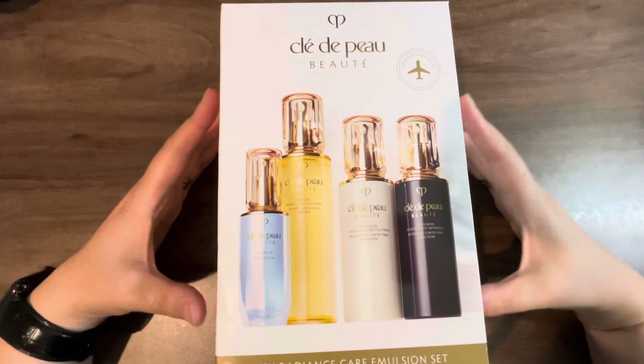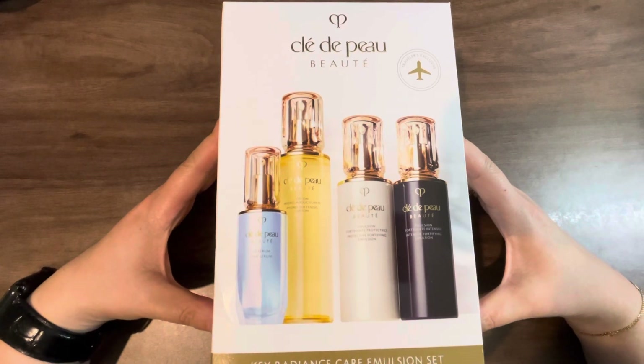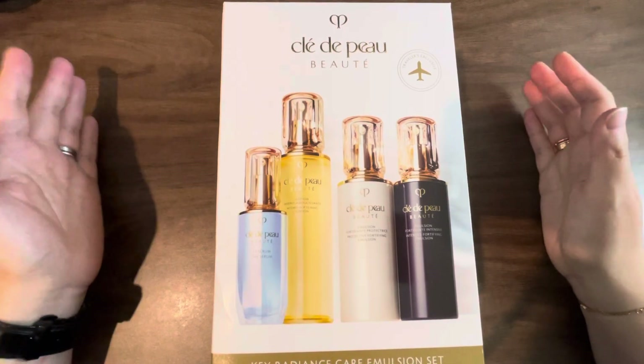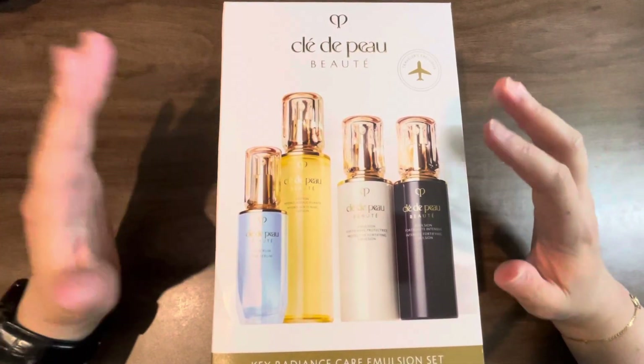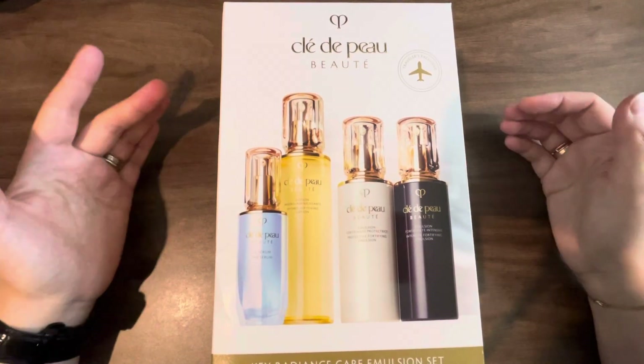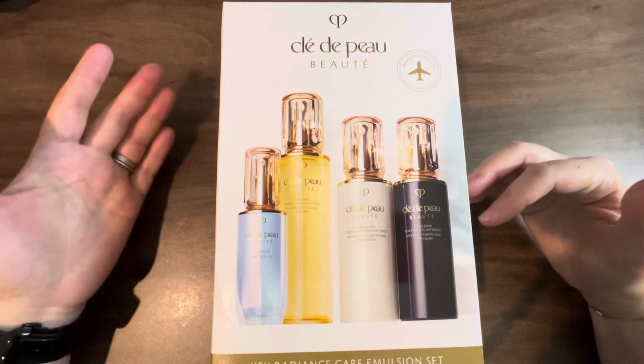Before I went on my trip to Japan, I made a sort of shopping list slash wish list of things that I wanted to buy in Japan, just in general, from all categories — from stationery to skincare to makeup to luxury products to clothing and shoes, etc.